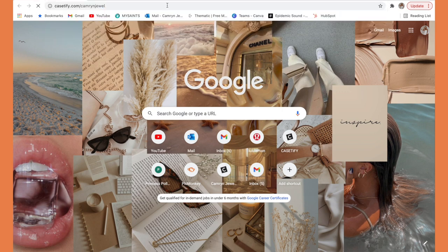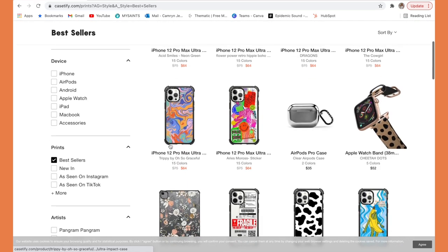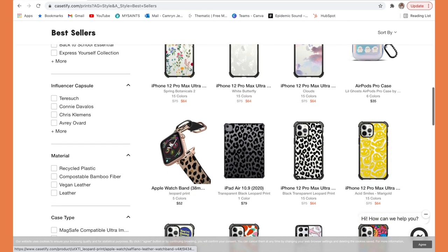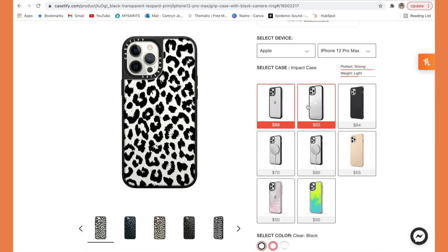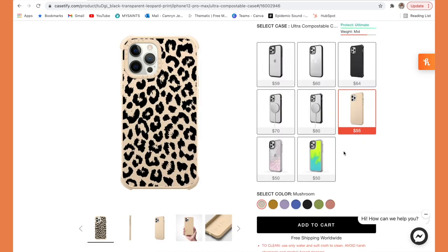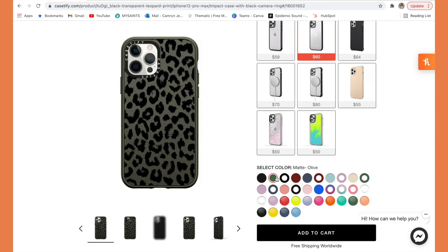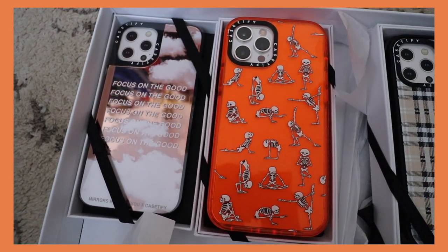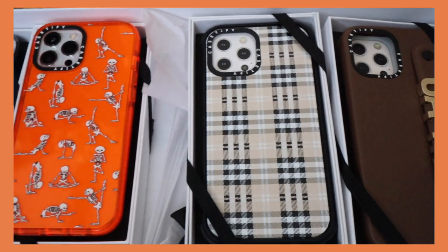Casetify cases are slim and protective, much more protective than cheaper Amazon alternatives. They have the Ultra Impact and Impact cases engineered with two-layer construction and chi-tech material, so they're drop-test approved for up to 6.6 feet. You're able to design and customize literally every single case on Casetify — so many designs to choose from. You can pick your favorite color and print to match your phone and your style. They use recycled plastic, especially in their Ultra Impact and Impact cases, and the cases have antimicrobial coating that eliminates up to 99% of bacteria. Their Ultra Impact cases are drop tested up to 9.8 feet — pretty much military grade.